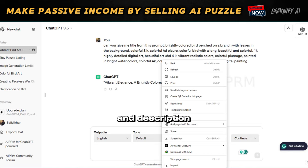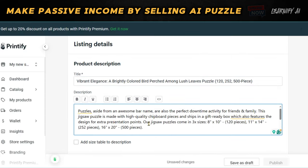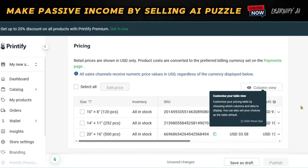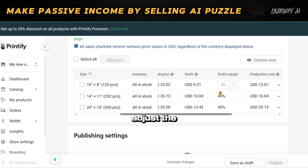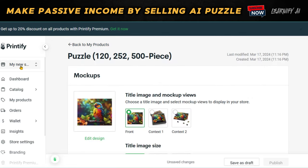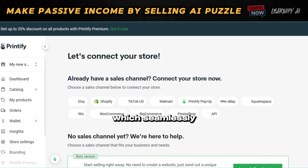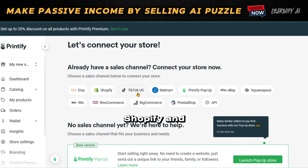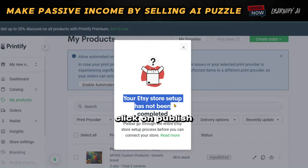Simply copy the title and description and paste them accordingly. For setting the price, I suggest looking at your competitors for pricing insights. Adjust the retail price — which is the amount at which you'll sell the product — and the profit will automatically be calculated. Now it's time to link your Etsy store. Navigate to Connect Stores on Printify, which seamlessly integrates with platforms such as Etsy, Shopify, and even TikTok. Click on Connect to Etsy, log into your Etsy store, and once everything is in place, click on Publish — and just like that, your puzzle will be listed on Etsy.